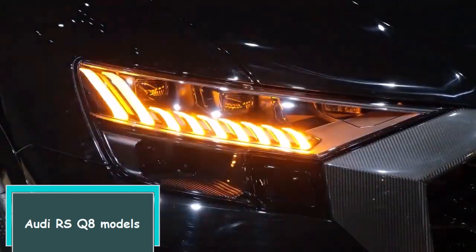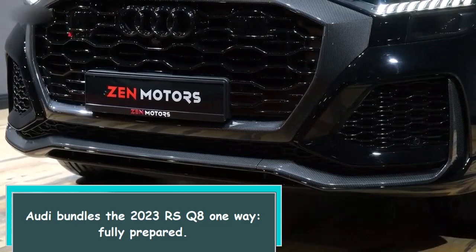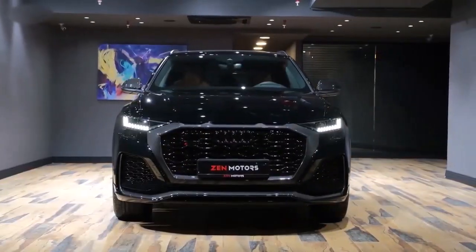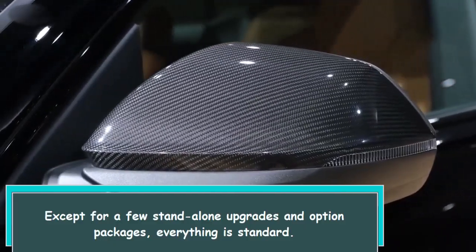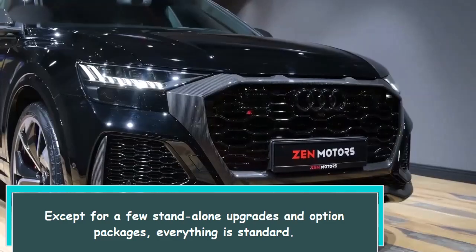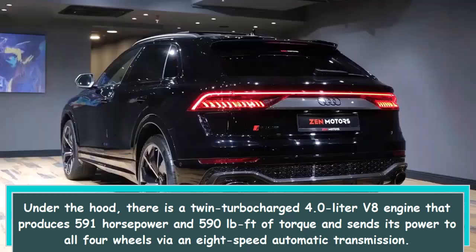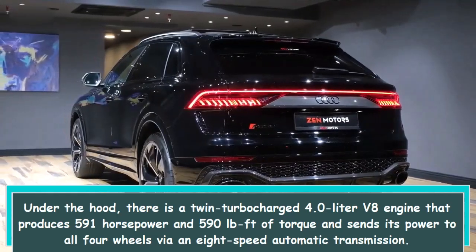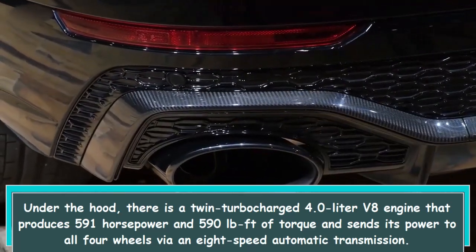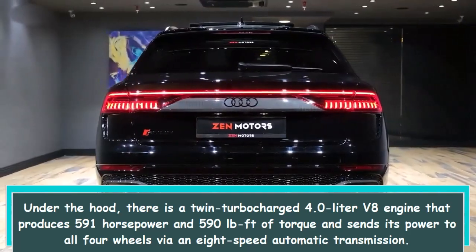Audi bundles the 2023 RS Q8 one way, fully prepared. Except for a few standalone upgrades and option packages, everything is standard. Under the hood, there is a twin-turbocharged 4.0-liter V8 engine that produces 591 horsepower and 590 lb-ft of torque, sending its power to all four wheels via an 8-speed automatic transmission.